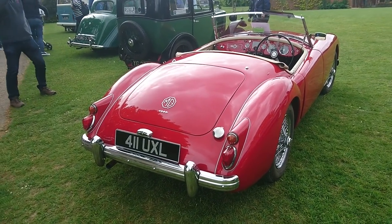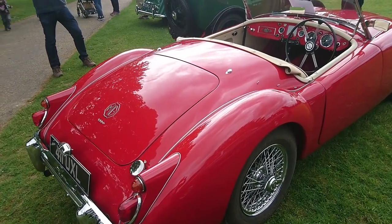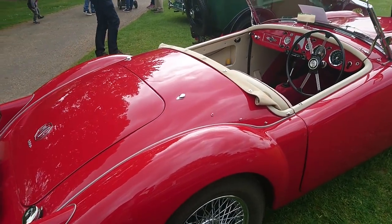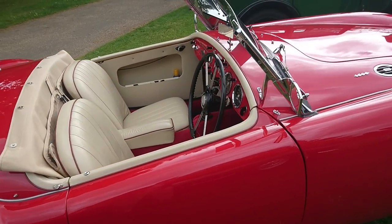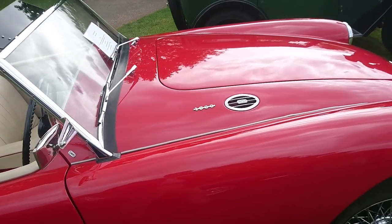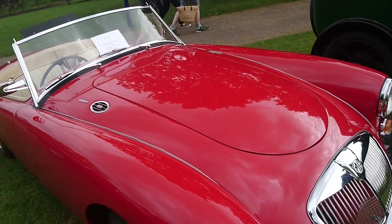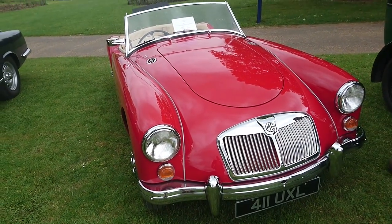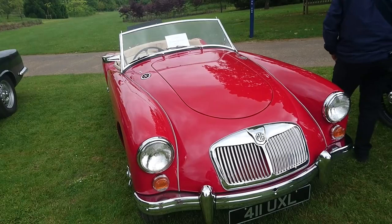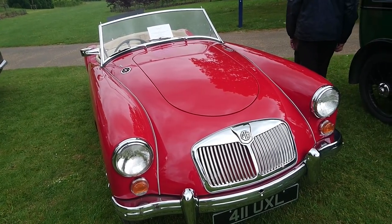When I was younger, one of my friends restored an MGA — not a red one like this, but a blue one. This is a 1959 MGA 1600 that was restored some years ago. It's on a continuation plate because it went to America and then returned to Britain around 1992.